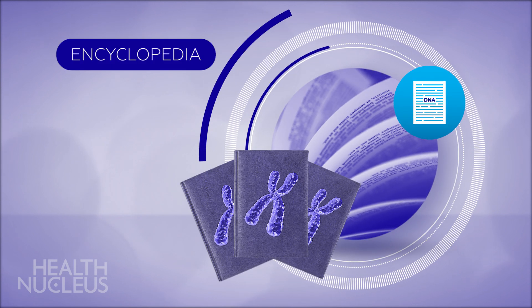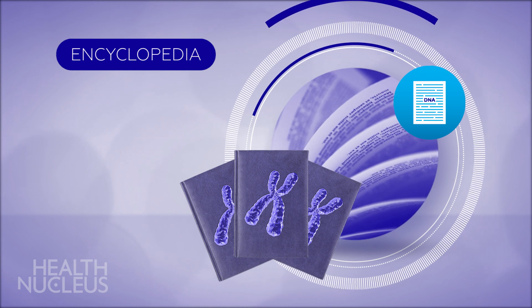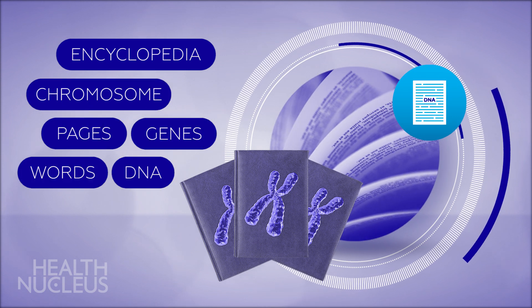To get a sense of the size, think of your genome as an encyclopedia made up of many volumes. Each person has a set of 46 volumes, and each of these books represents an individual chromosome. Each page would be a different gene, and the words, your DNA.